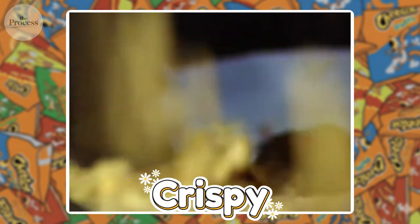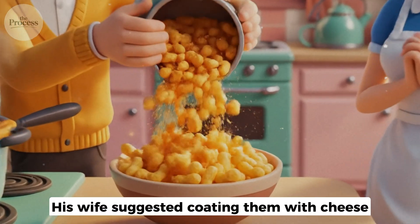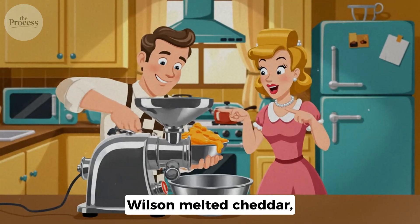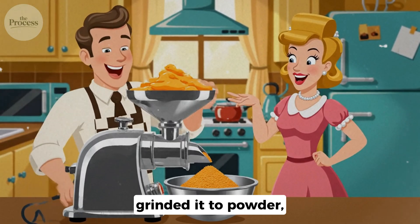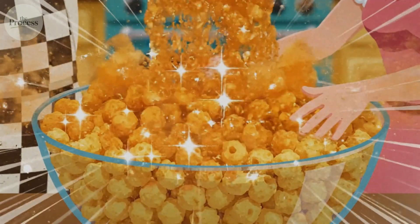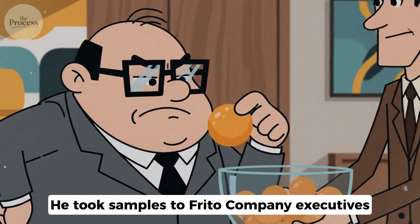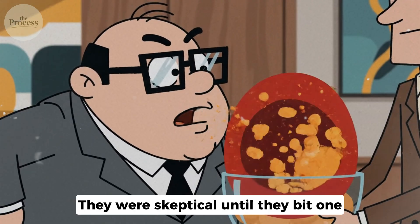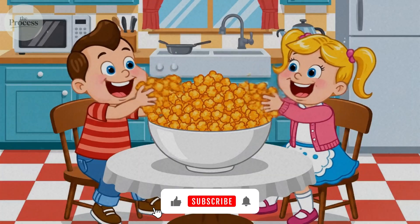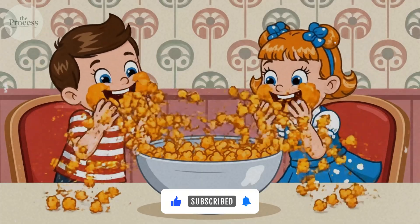Light. Crispy. It dissolves on his tongue before he can even chew. His wife suggests coating them with cheese. Wilson melts cheddar, grinds it to powder, tosses the puffs. His kids devour the entire batch in minutes. He takes samples to Frito company executives. They're skeptical until they bite one. That instant dissolution — they understand immediately. This isn't a snack. It's a delivery system.